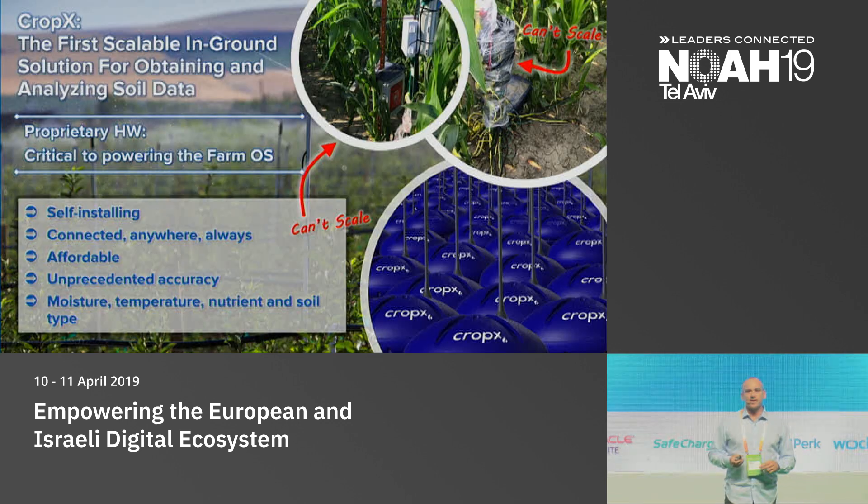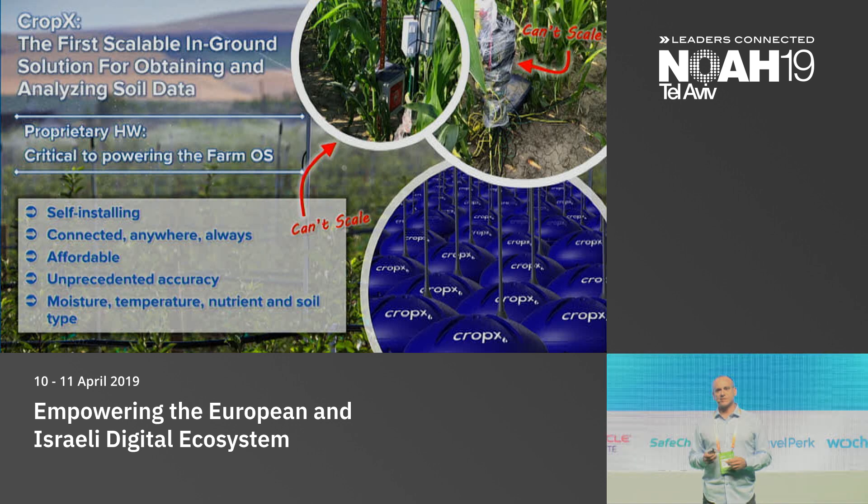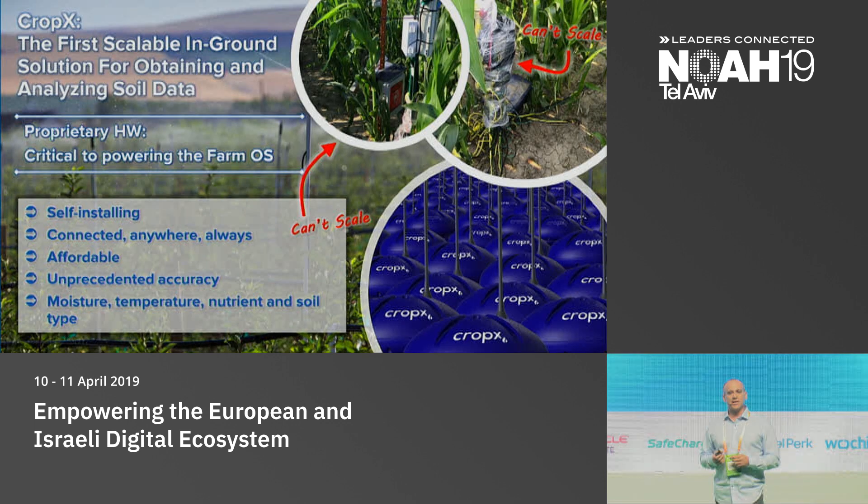We first started by taking third-party soil sensors like many people do, connecting them to our system, but nothing worked. Nothing was good enough because you need something that can scale, comes at the right price point, and above all is accurate. So we ended up developing the best soil sensor in the world today.